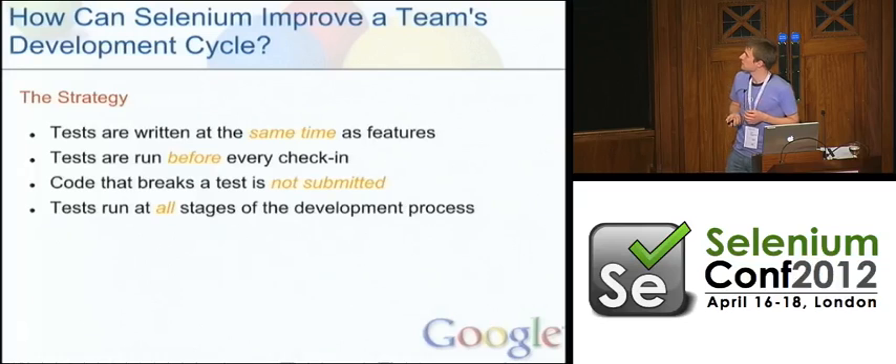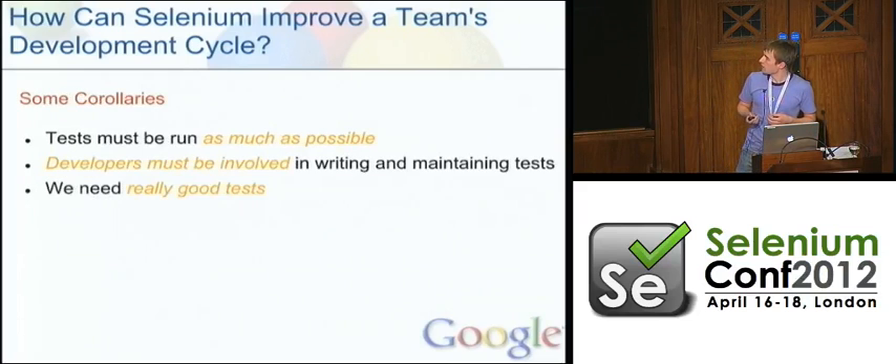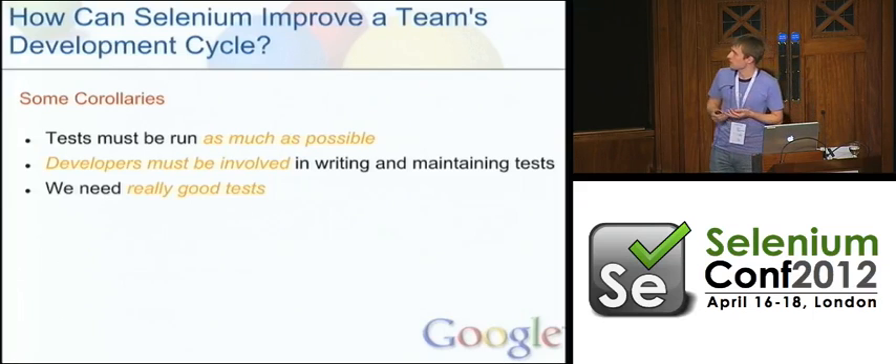Our strategy: tests are written at the same time as features. Ideally, a feature is complete only when it can be demonstrated to work with an automated test. To catch bugs early, tests must be run before every check-in, and code that breaks a test is never submitted. We want to run these tests at all stages of the development process — developers testing uncommitted code, verifying the project isn't broken, and as part of our release. I've worked on teams where we've taken Selenium tests from running once per release, to once a day, to once an hour, right down to before every single submit. The value of these things really increases as you move along there.